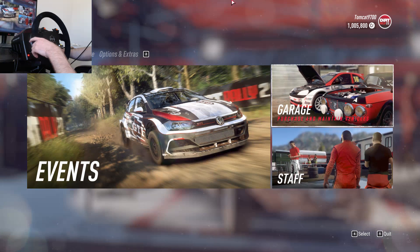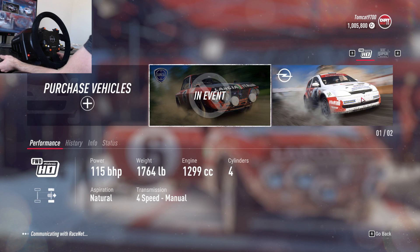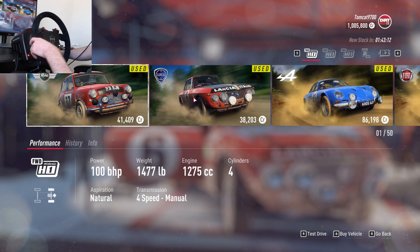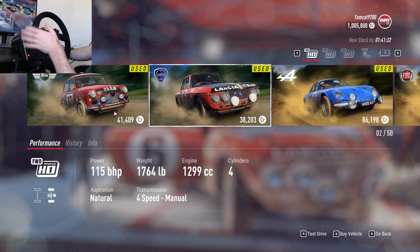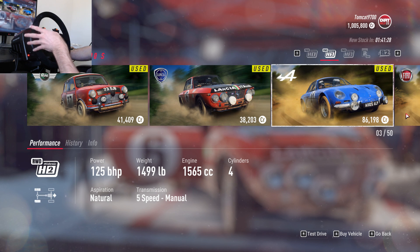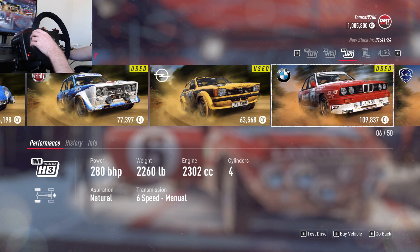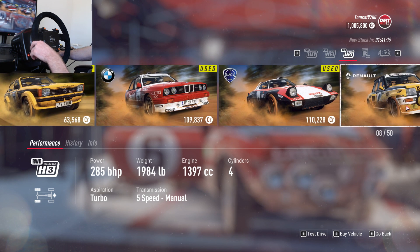The first thing we're going to do is go into the garage because I want to see what is available for us to buy. Looking through the used car dealership, we have a Mini, we have a Fulvia HF, we have an Alpine, quite a few interesting cars actually. We have this Cadet, and we have an E30 we could pick up — that would be cool.